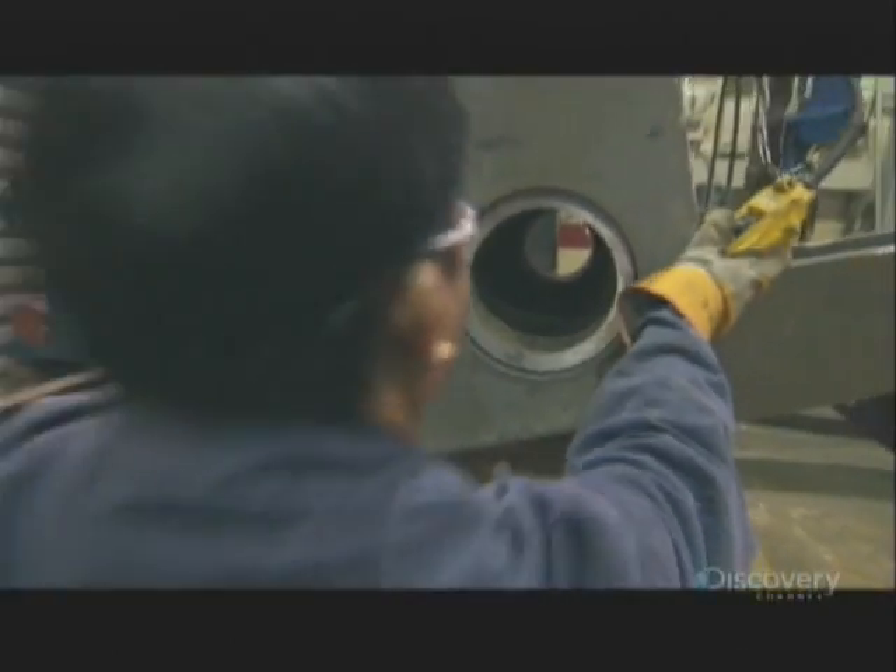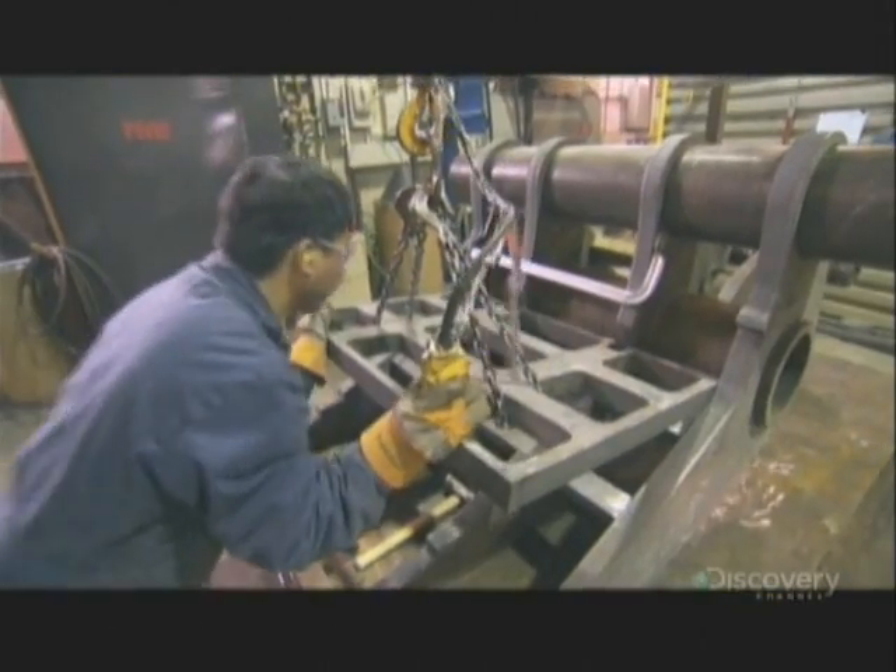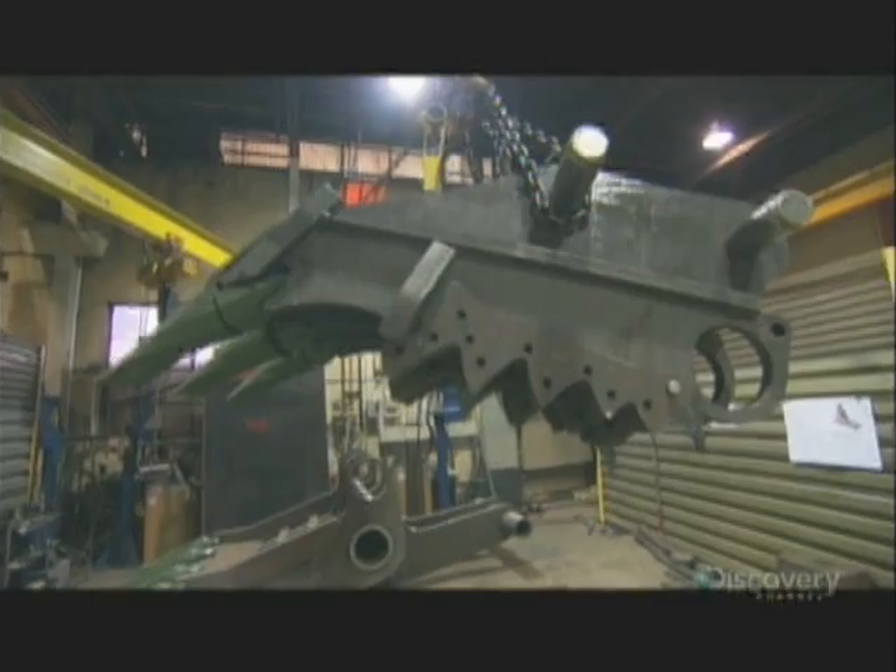All the computer-assisted design in the world won't replace actually making the tool to see if it works. And when you've got a custom shop to play with, it only takes a day to knock the new pulverizer together.